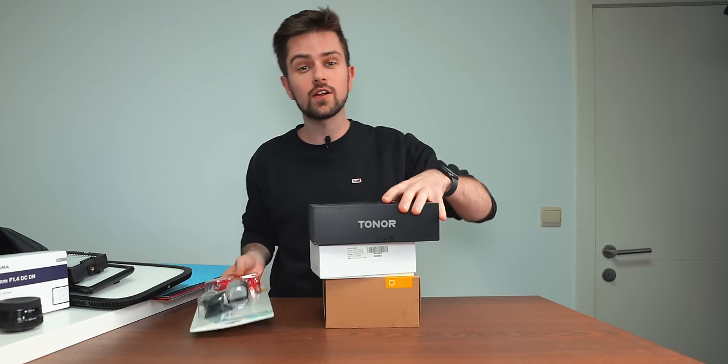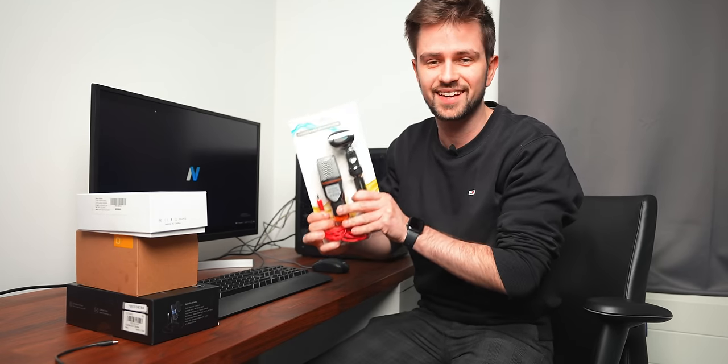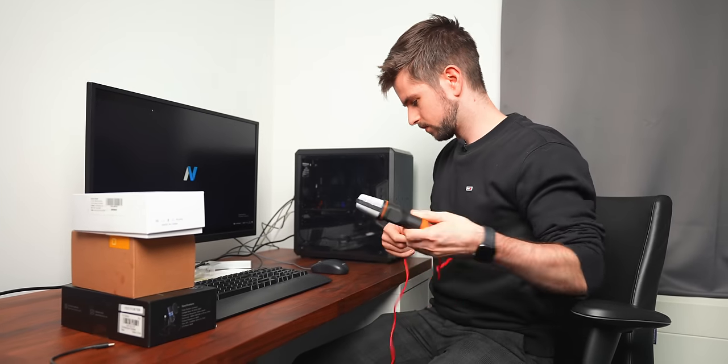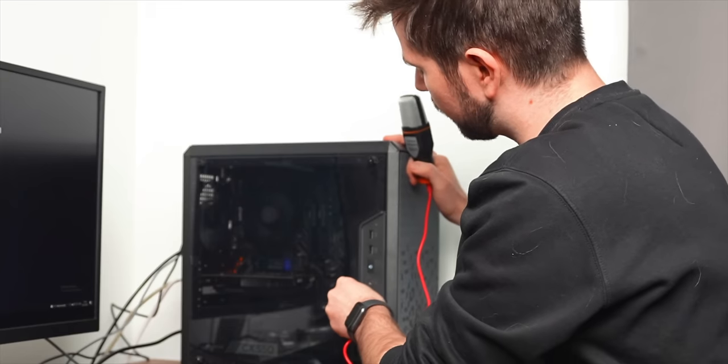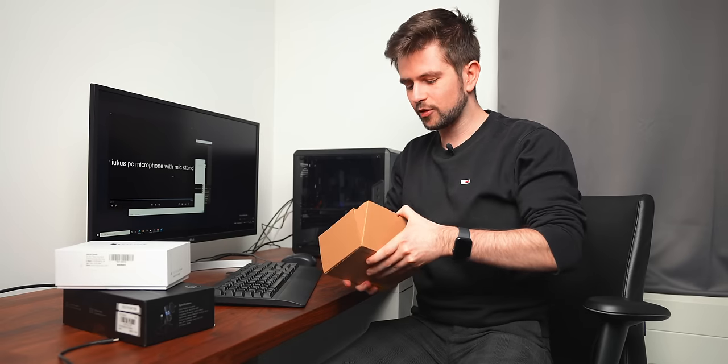These mics are all below 30 dollars, which is about what's left of our budget. I want to let you hear the difference between all these mics, so I'm gonna start with the cheapest one — the Eukus PC Microphone with mic stand, a typical cheap Amazon product name. This is the only one that isn't a USB microphone; it comes with an aux cable. The price is around 16 dollars, and from previous tests the quality is also pretty poor — this is definitely not what we're looking for.